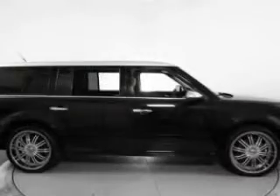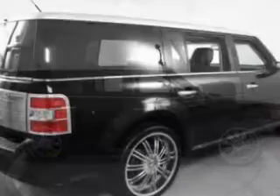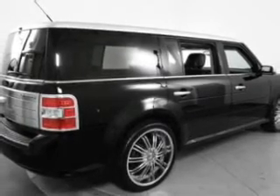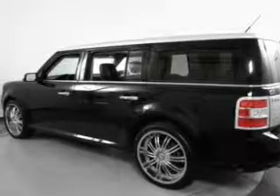A premium sound system is just one of the benefits of owning this vehicle. The anti-lock braking system will keep you safe on the road. Heated seats are a desirable comfort feature. Enjoy the comfort of dual temperature controls. Pamper yourself with memory settings.